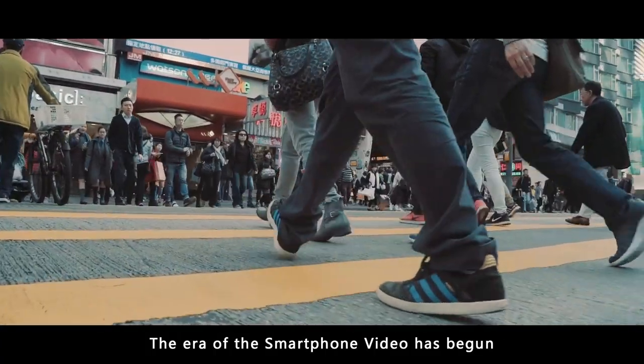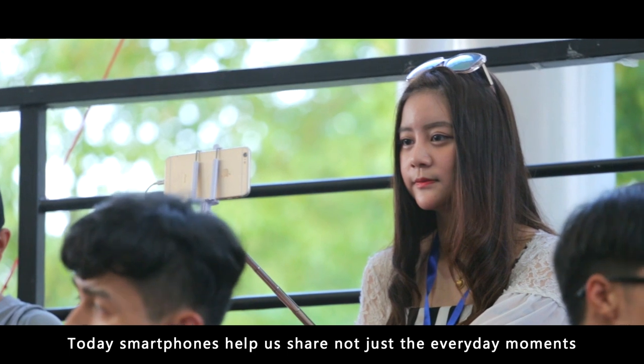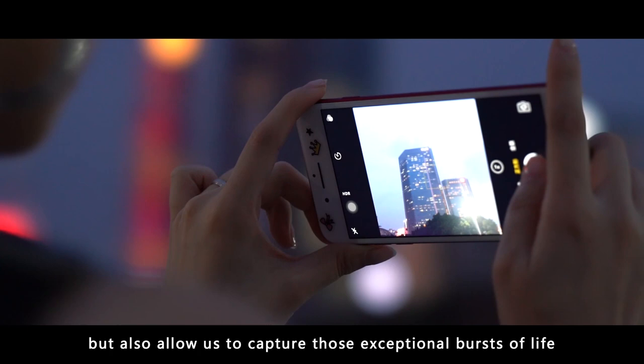The era of the smartphone video has begun. Today, smartphones help us share not just the everyday moments, but also allow us to capture those exceptional bursts of life.